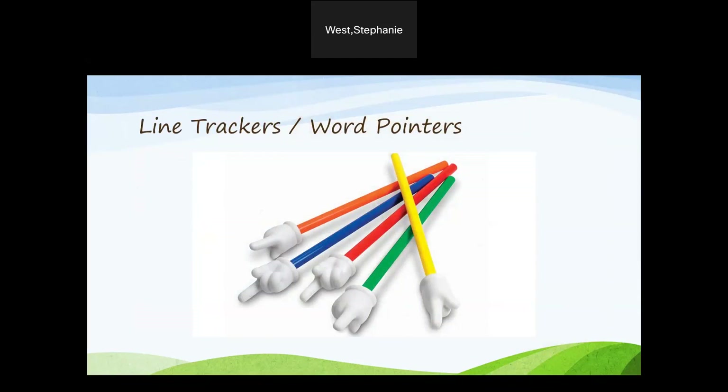Line trackers or word pointers: for some students, focusing is a challenge. Their eyes wander around the page and they have trouble developing the speed needed for fluency. Use another piece of paper — preferably blue, which is a calming color — to help them focus on the line they are reading, or try pointing to the words one by one with these fun pointers.